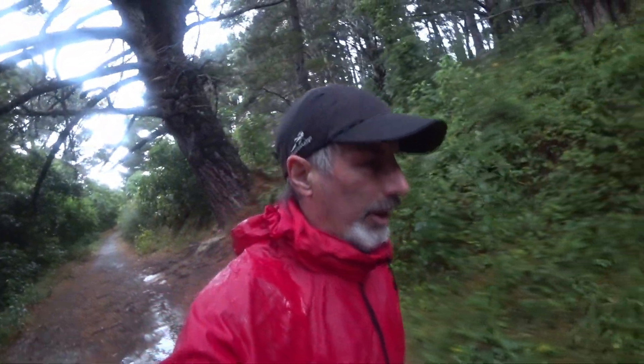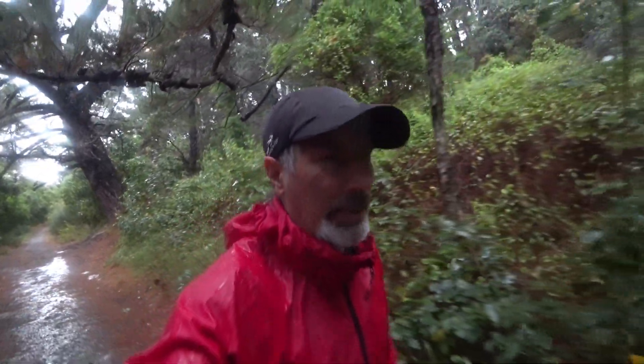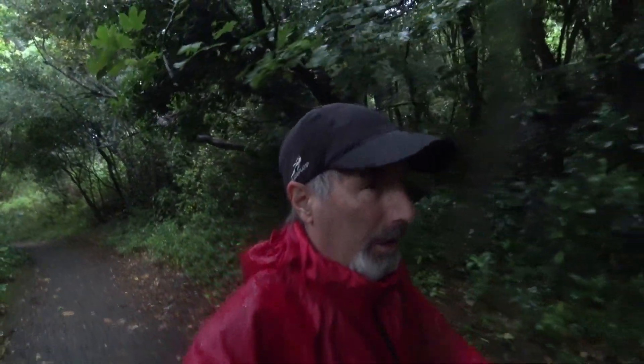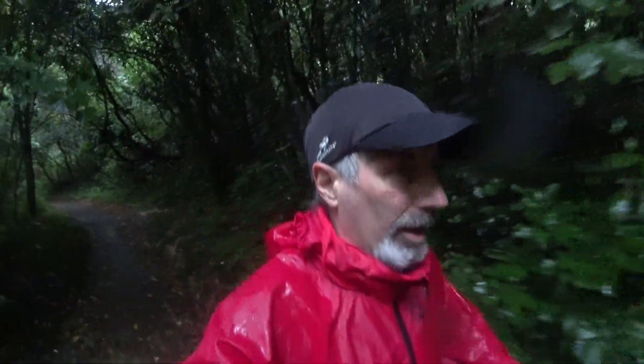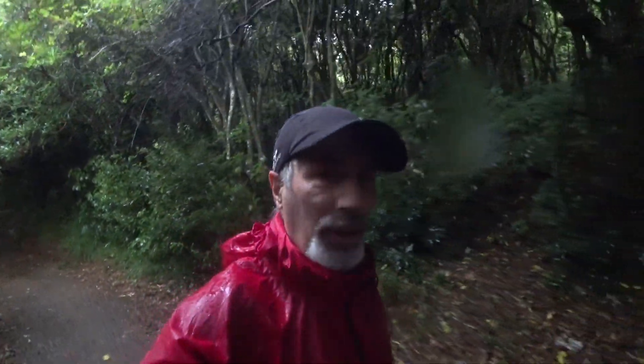One of the cool things about walking to the start is getting to have a look at what the conditions are like on the track we're going to be running on. There are a few puddles here and there, but it's actually not too bad. Of course, it'll probably be quite a bit muddier after all the runners have been through. But at least so far I haven't encountered anything like a huge puddle you'd have to wade through, so that's a good start.